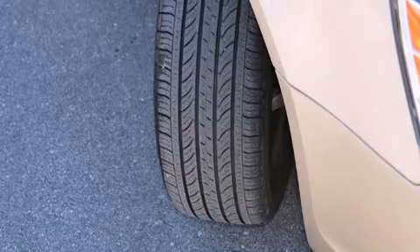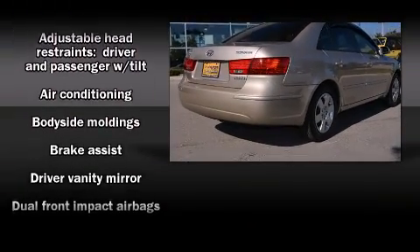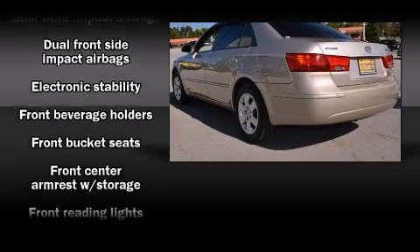Top features include power windows, one-touch window functionality, adjustable headrests in all seating positions, heated door mirrors, remote keyless entry, and air conditioning.